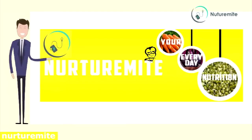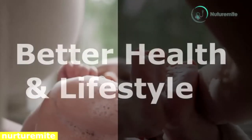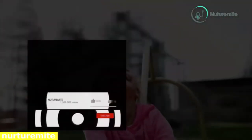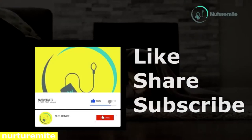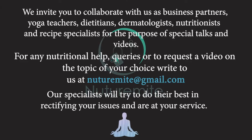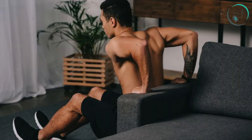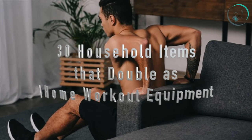Hello and welcome to our channel NutraMite, where we provide informative videos regarding health and lifestyle. Please like, share and subscribe to the channel and click on the bell icon for important notifications and videos. 30 household items that double as home workout equipment.